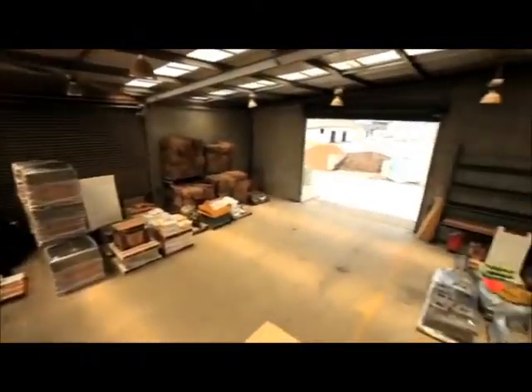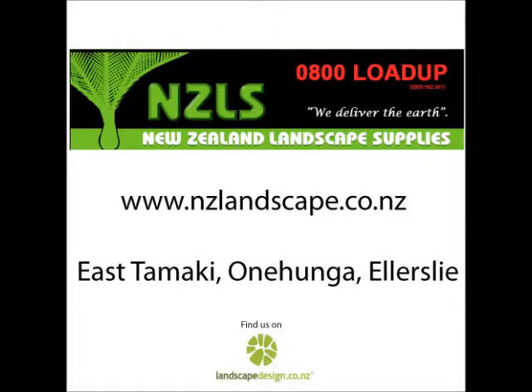Onehunga, Ellerslie are our largest yard in East Tamaki. New Zealand Landscape Supplies — we deliver the earth.